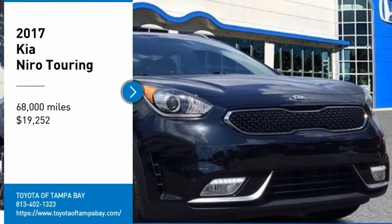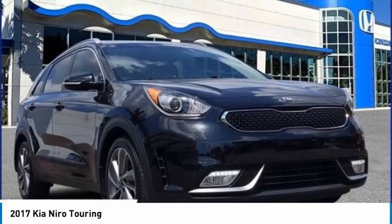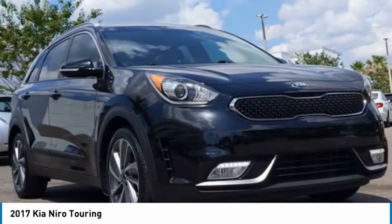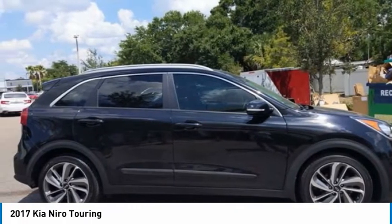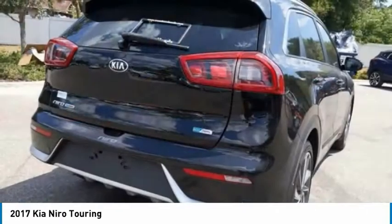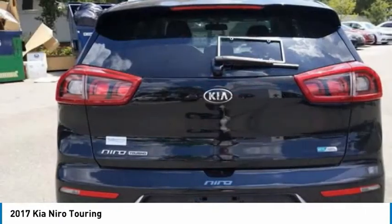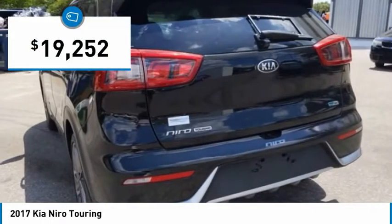Stop by and take a look at the 2017 Niro. The Kia Niro provides functionality and fuel economy you would expect from a hybrid crossover. The roomy cabin and elevated seating let you know you're in a crossover vehicle. However, the fantastic miles per gallon rating reminds you that you're still in a hybrid, and it is priced below $20,000.